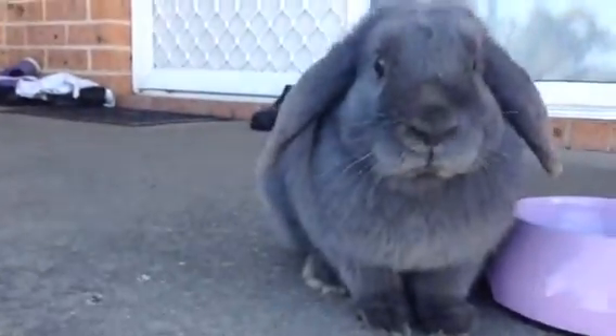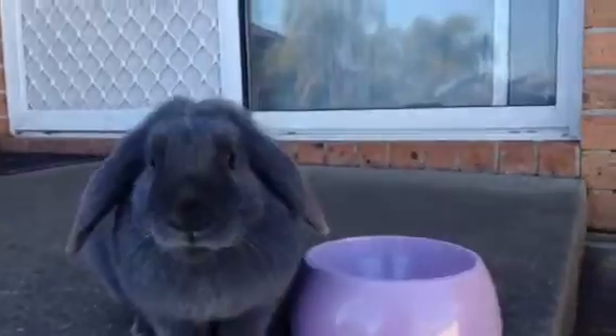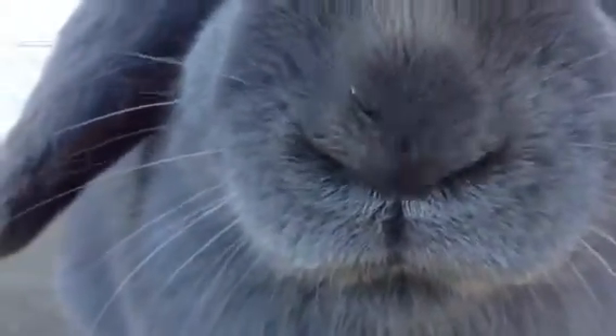We're gonna get a lot of accessories for him and I'll do a bunny haul on that. I'll also be bathing him in summer and show you a video of me bathing him.